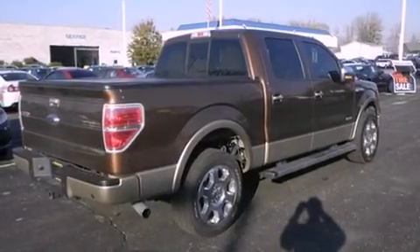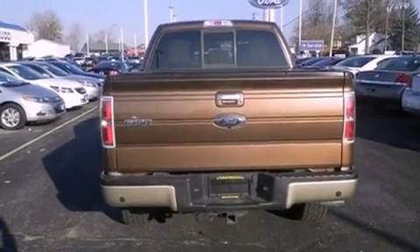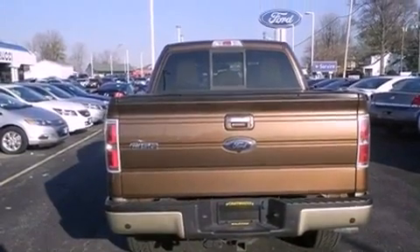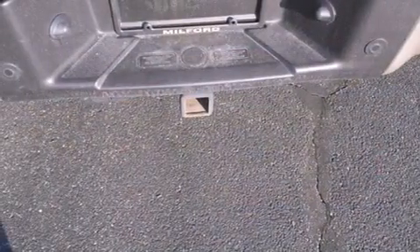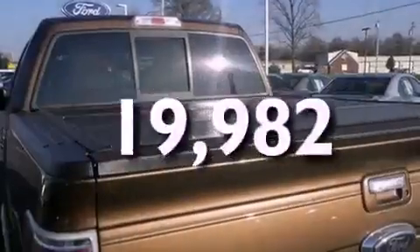Features include traction control and stability control systems, cruise control, front fog lights, tinted glass, dusk-sensing headlights, an anti-lock braking system, side-curtain airbags, and this vehicle has fewer than 20,000 miles on the odometer.